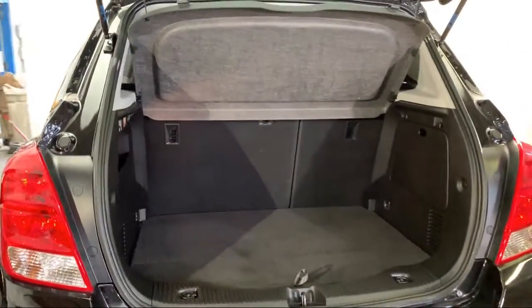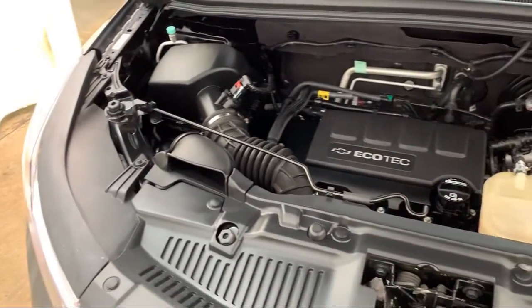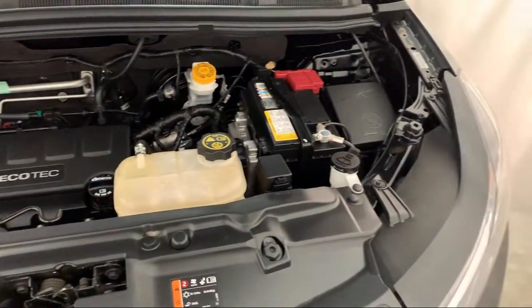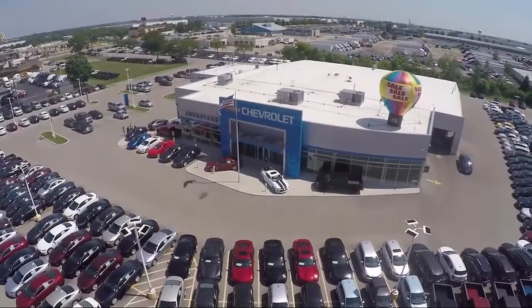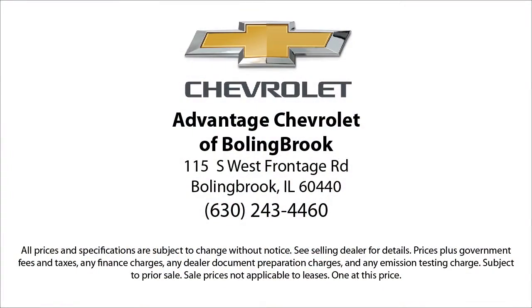Here at Advantage Chevrolet of Bolingbrook, we have been satisfying customers since 1999. We go above and beyond to make sure that you have the best possible shopping experience. We even offer pickups from O'Hare and Midway airports for our customers. We can't be beat, so visit us today. We are conveniently located just off I-55 on Route 53, South Bolingbrook, exit 247.